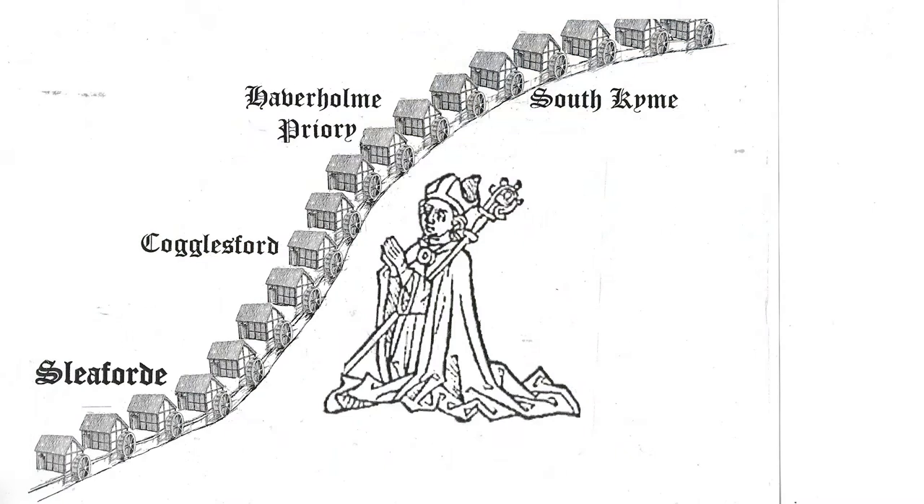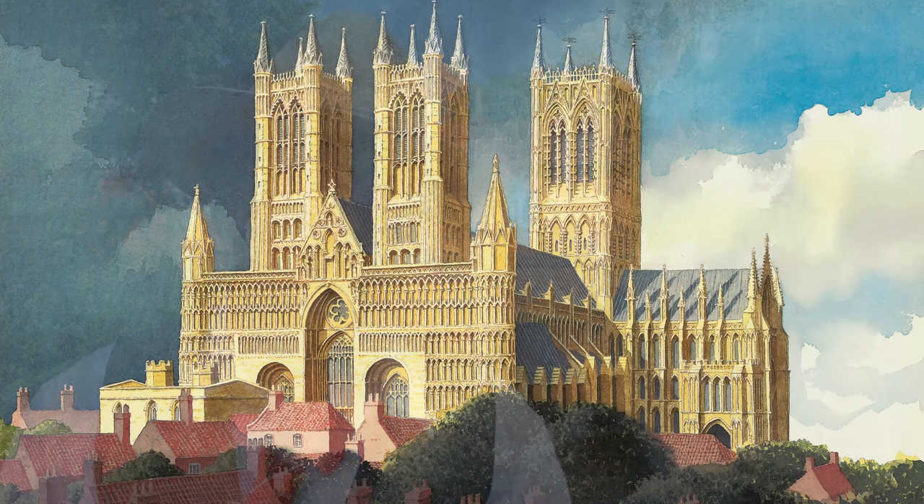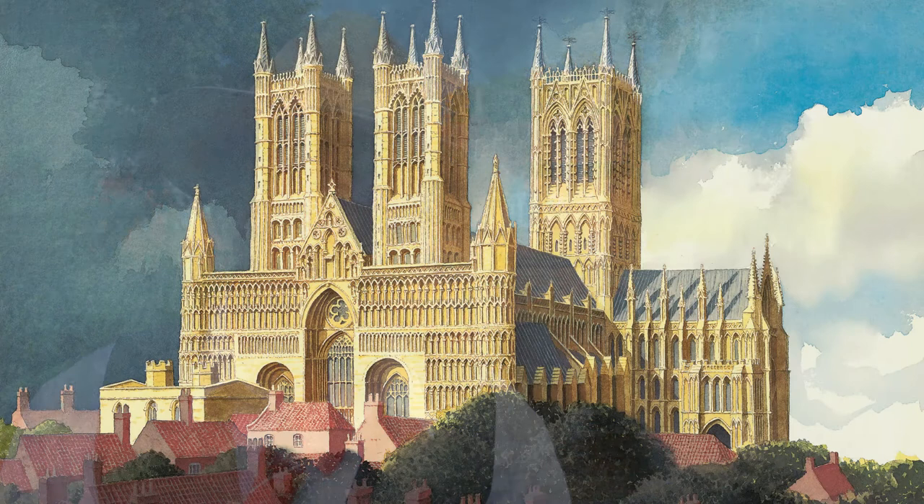The Domesday Book records 18 water mills on this stretch of the river, and this was one of the most important. It was known as the Sheriff's Mill because it was owned by the Bishop of Lincoln, and it was a very wealthy and productive mill. It's probably now the last surviving Sheriff's Mill in the whole of England.